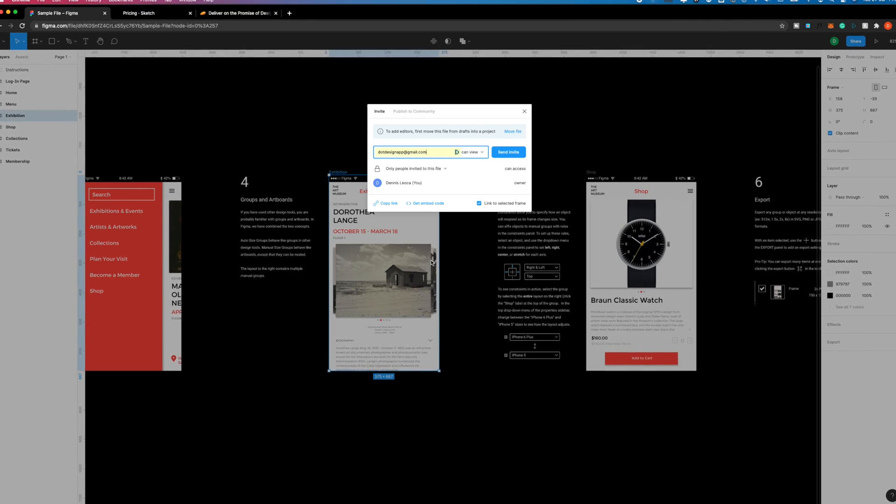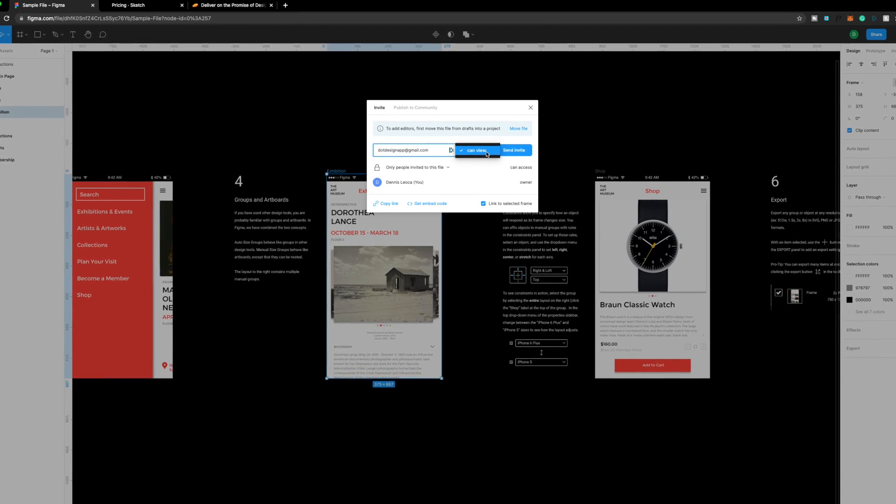Number two: features and functionalities. In terms of features, there are no huge differences between the two. Both will provide the same features and functionalities when it comes to creating vector-based interfaces. When it comes to prototyping and animating your designs, Figma has a slight advantage over Sketch, as they provide a way for you to share your prototype with just a simple click. While Sketch provides all the necessary tools to prototype and animate, there's no easy way to share the prototype with colleagues or clients for quick feedback or user testing. Because of that, Figma gets another point.